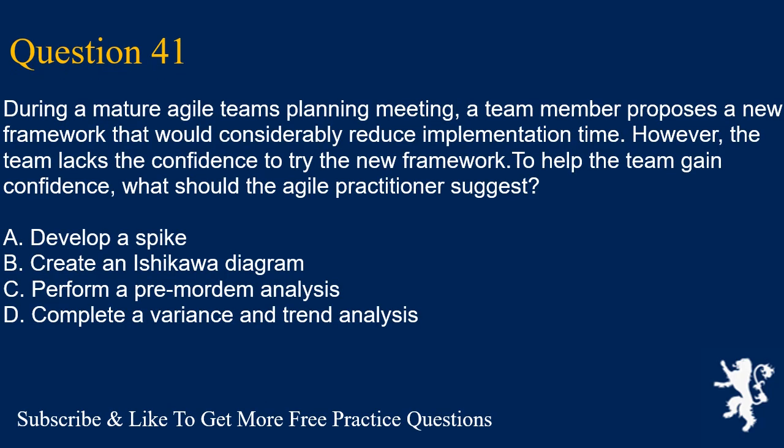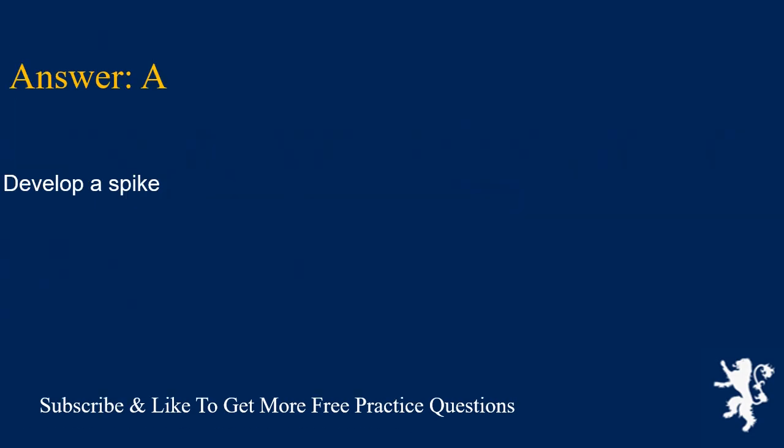Question 41. During a mature Agile team's planning meeting, a team member proposes a new framework that would considerably reduce implementation time. However, the team lacks the confidence to try the new framework. To help the team gain confidence, what should the Agile practitioner suggest? A. Develop a spike. B. Create an Ishikawa diagram. C. Perform a pre-mortem analysis. D. Complete a variance and trend analysis. Answer is A. Develop a spike.